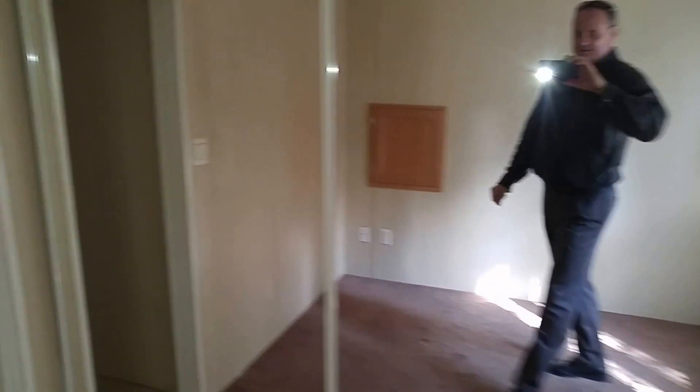Bedrooms are a little small here for sure. This is going to be considered the master bedroom. You get your built-in dresser, your mirror, cabinets, and closet doors.